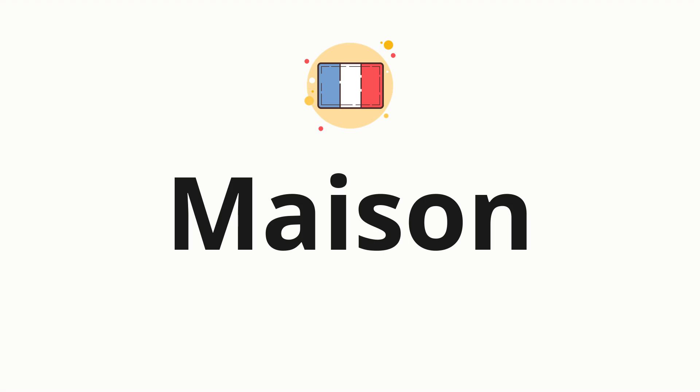Welcome to How to Pronounce. In today's video, we'll be focusing on a new word that you might find challenging or intriguing. So, without further ado, let's dive into today's word — maison, which means house in French.